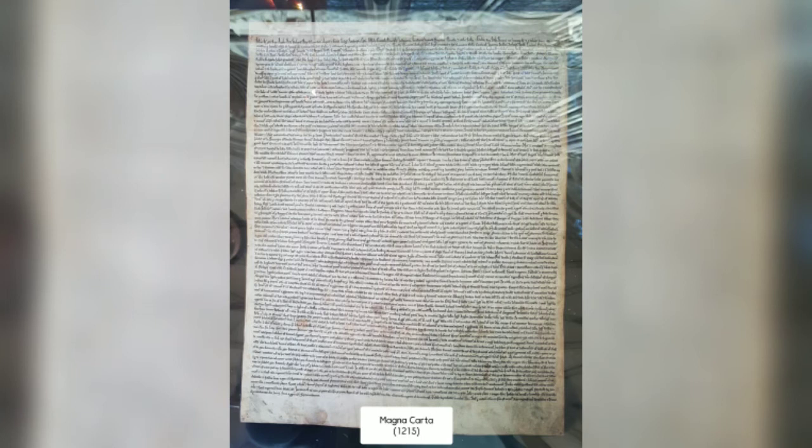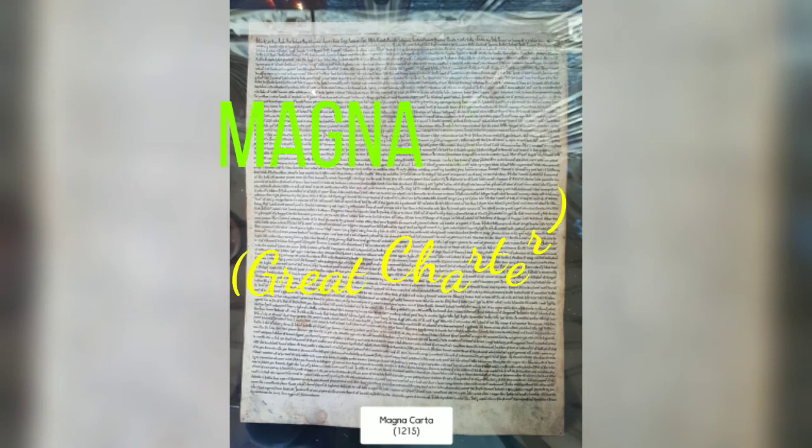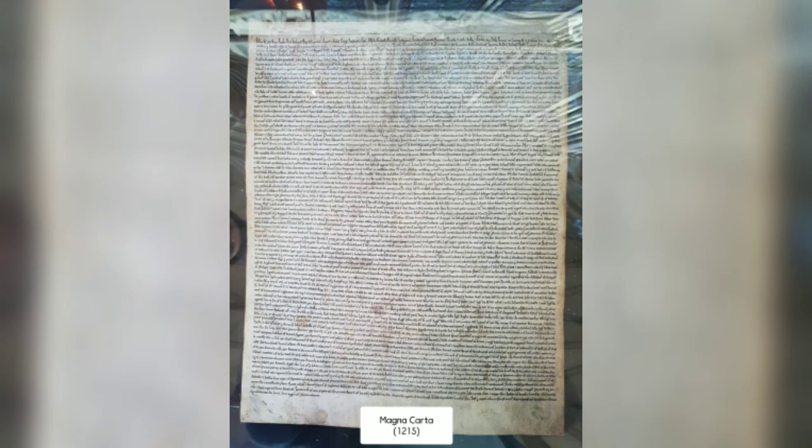Magna Carta is a Latin term meaning 'Great Charter.' King John ruled as a tyrant in the eyes of his rebellious barons and the church. After 16 years of his ruling, they finally forced John to the negotiating table at Runnymede near Windsor on 15th June 1215. The king reluctantly agreed to the barons' demands, and the resulting document became known as Magna Carta.